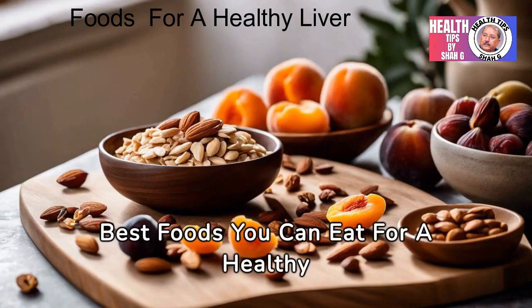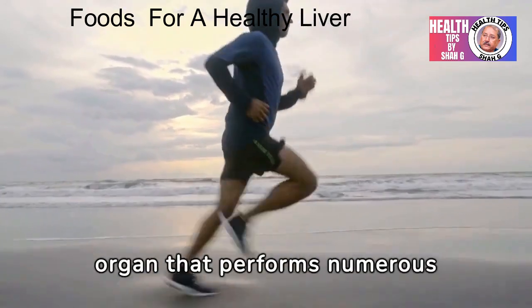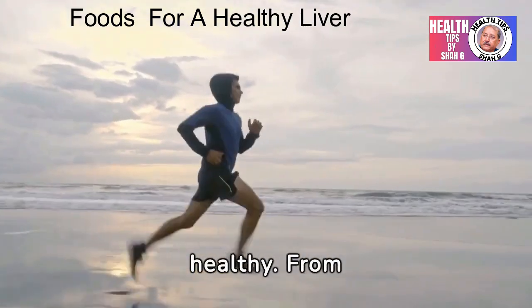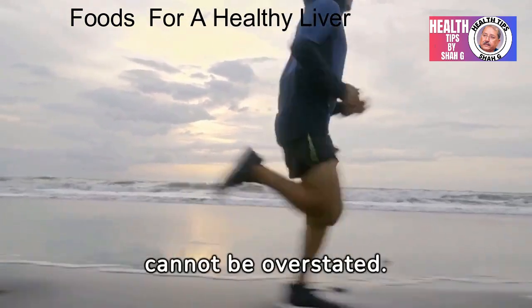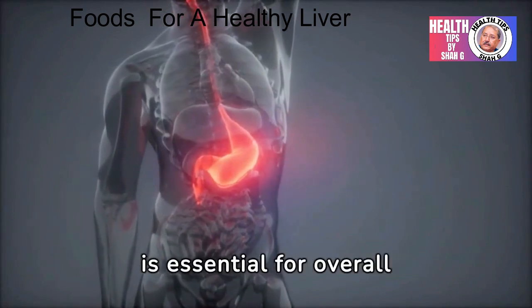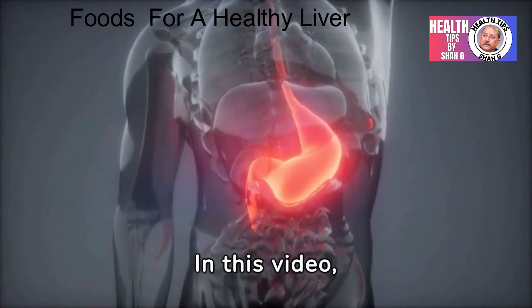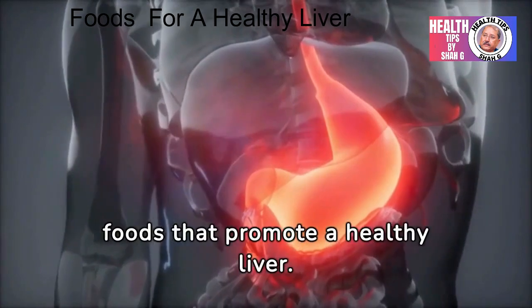Introduction of 20 Best Foods You Can Eat for a Healthy Liver. The liver is a vital organ that performs numerous functions to keep our bodies healthy — from filtering toxins to metabolizing nutrients, its role cannot be overstated. Maintaining a healthy liver is essential for overall well-being. One of the key ways to support liver health is through nutrition. In this video, we'll explore the top 20 foods that promote a healthy liver.